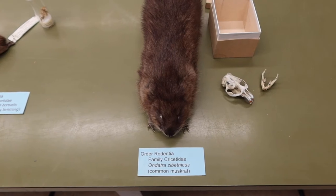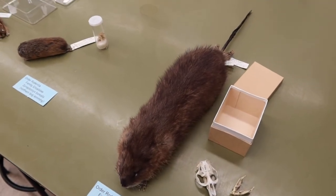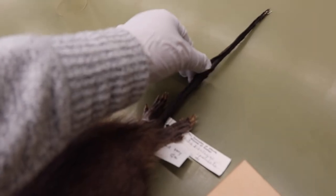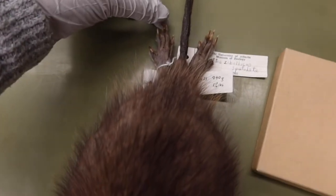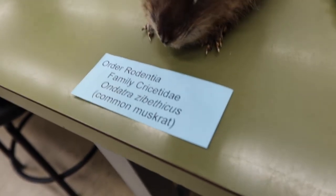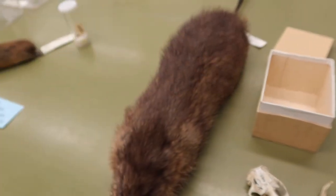The muskrat, or Ondatra zibethicus, is the largest from this whole group. He has a long tail that can be used for maneuverability through the water. He has quite large hind limbs — not long, but larger — and super long claws, as well as long claws in the front. He does not have that silvery coloration; he's more the same color throughout.